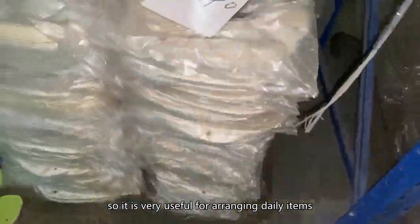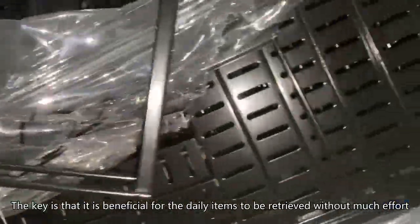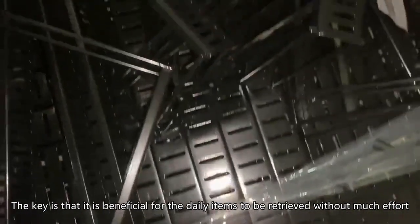It is very useful for arranging daily items. The key is that it is beneficial for the daily items to be retrieved without much effort.